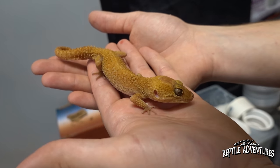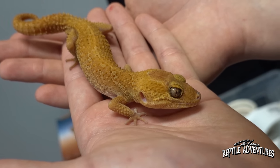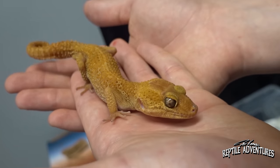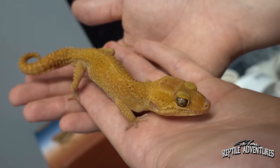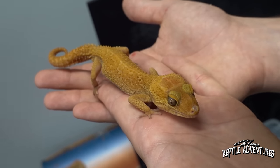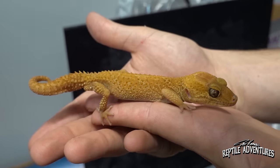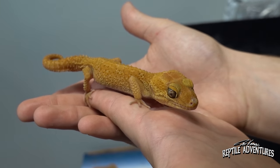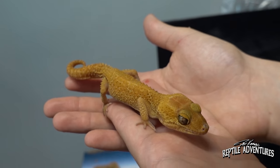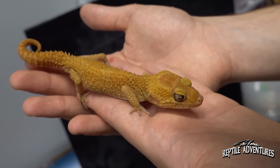One of Dave's personal favorite geckos is also here: the Pictus gecko — specifically a Hypopictus morph. It's a gecko not many people work with, kind of like a hybrid between a knob-tail and a leopard gecko. There are so many cool gecko species that not many people work with, and that's part of what makes the reptile hobby endlessly exciting.